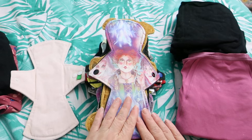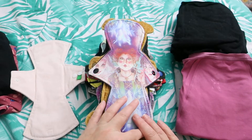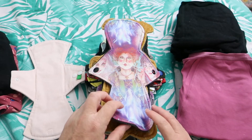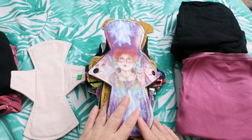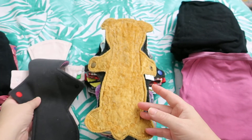Next up is an 11-inch Hocus Pocus by Orange Tulip Knits. It is cotton lycra topped with super heavy bamboo fleece and super heavy bamboo fleece and Winpro on the back.